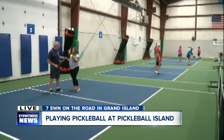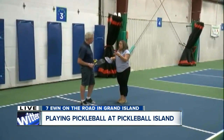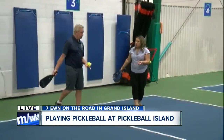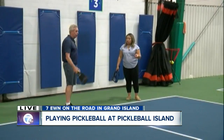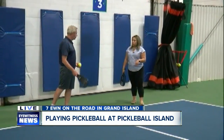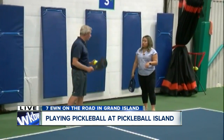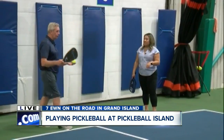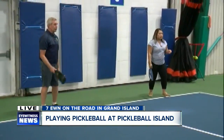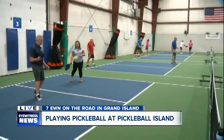We're going to show our viewers at home a little bit about what the game looks like. It starts with a serve like tennis. You serve from this box — you have to serve it to the box diagonally across from you. It has to bounce once, and then they return it to us. It has to bounce again before we can hit it. After that, it's open play. I'm going to serve to Janice in that corner. We have to let it bounce — she's got a mean hit! Now it's open play.